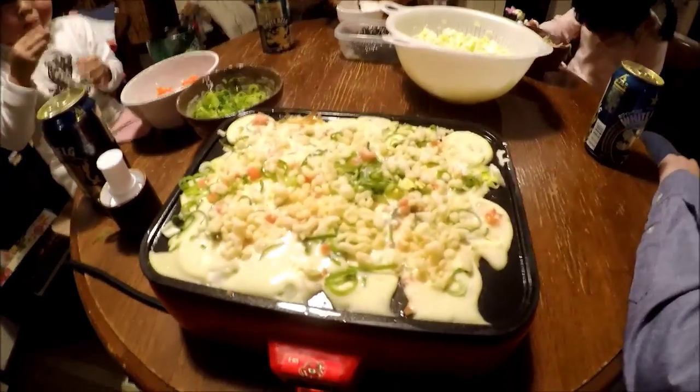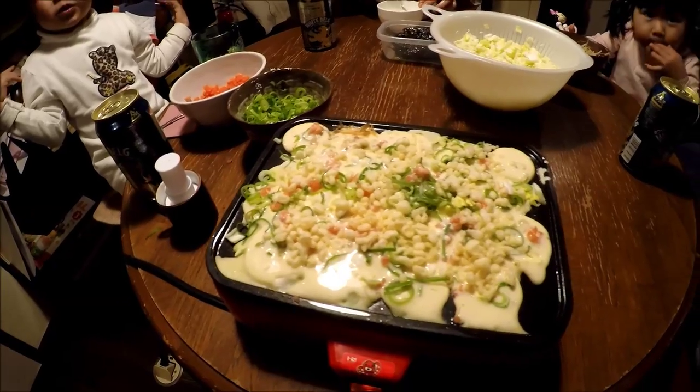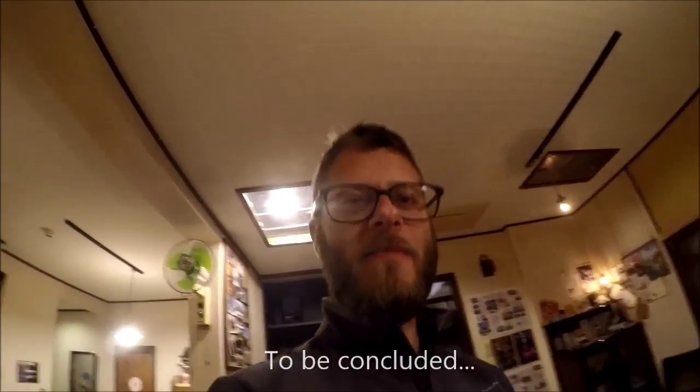And here we're making a very famous Japanese dish — it's Takoyaki, which is octopus balls. We'll make a shorter video later after we've drunk all five beers. Bye bye!